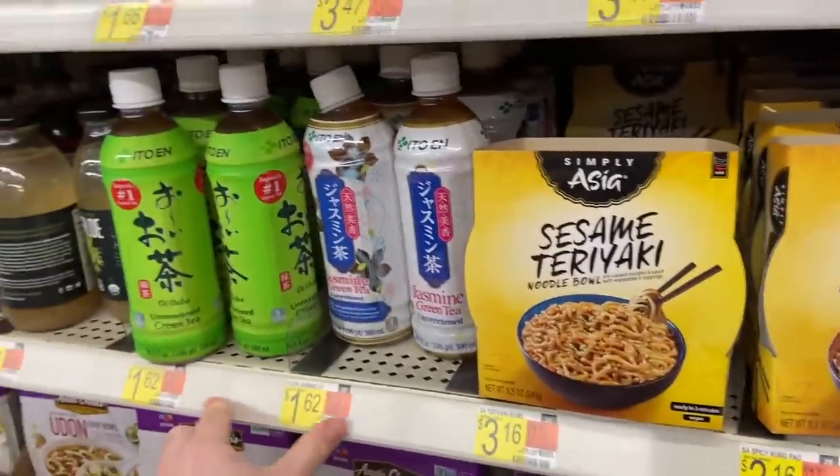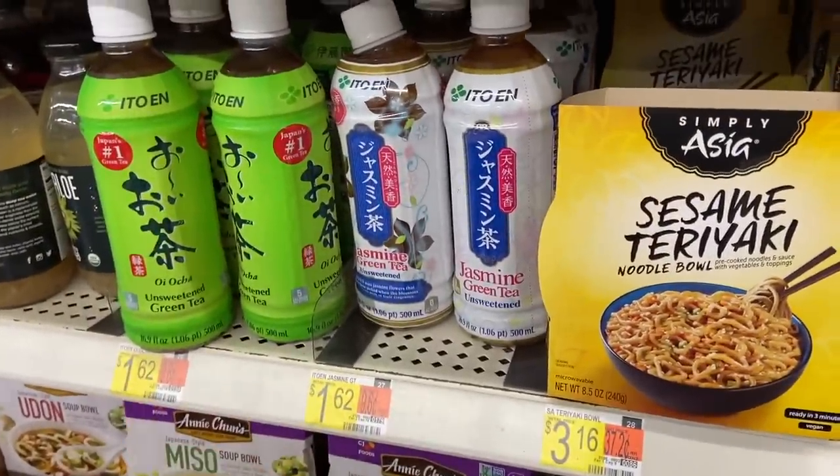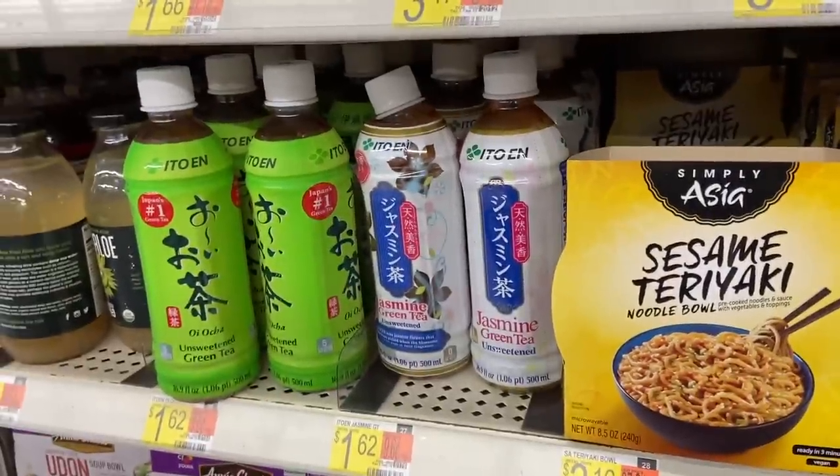The Oi Ocha tea is $1.62, and Ibotta has $1 back, making it just $0.62. Really good for any bonuses you have.